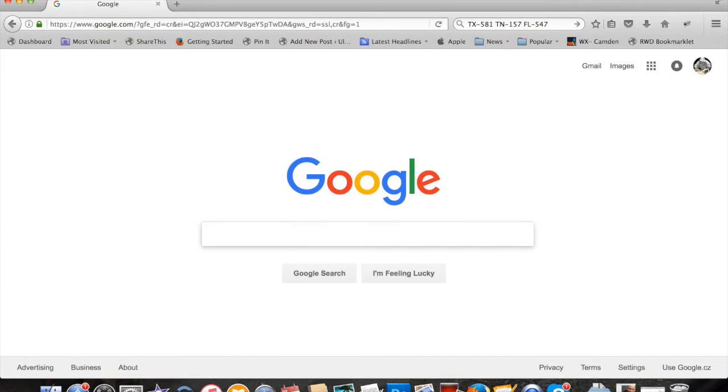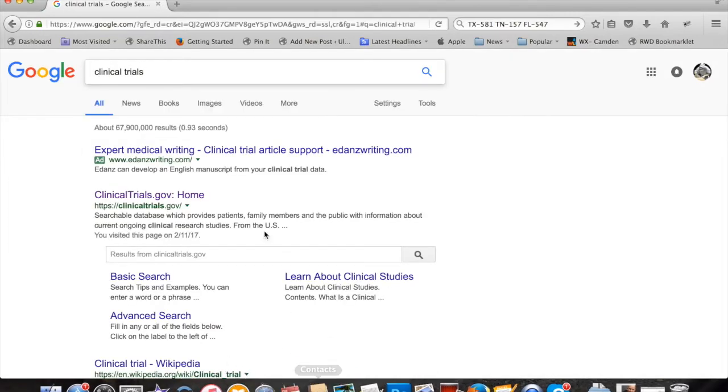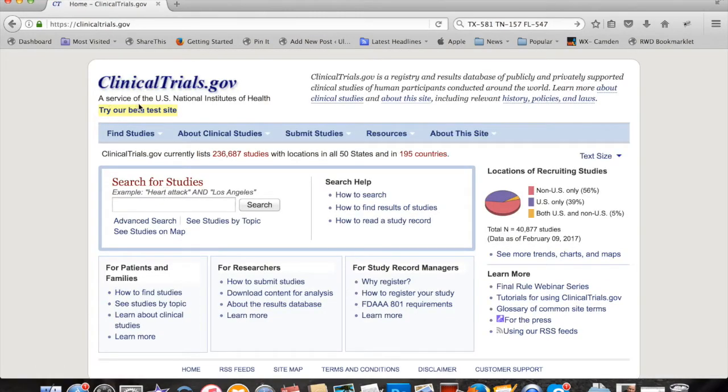Let's start off by going to clinical trials. We click on that on Google and the website I want you to get to is clinicaltrials.gov. This is a service of the U.S. National Institute of Health — this is like the master database.